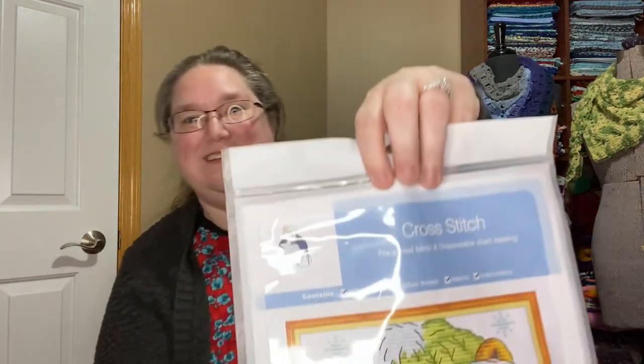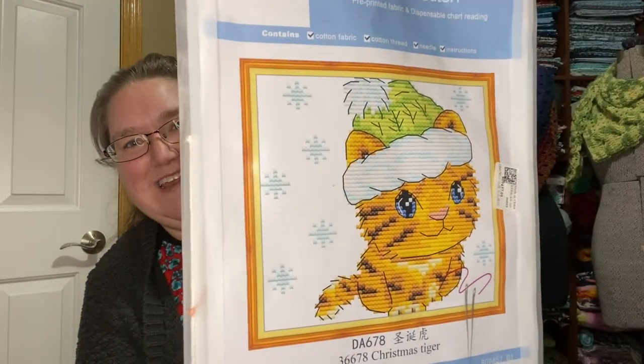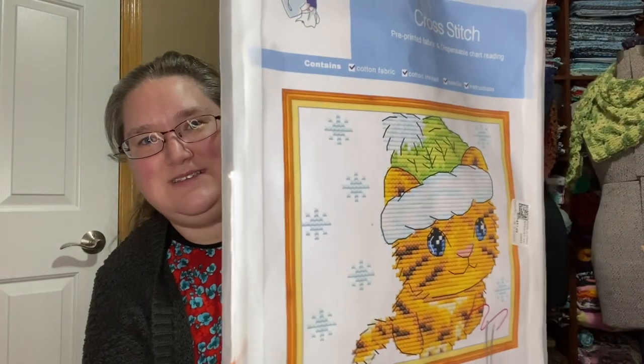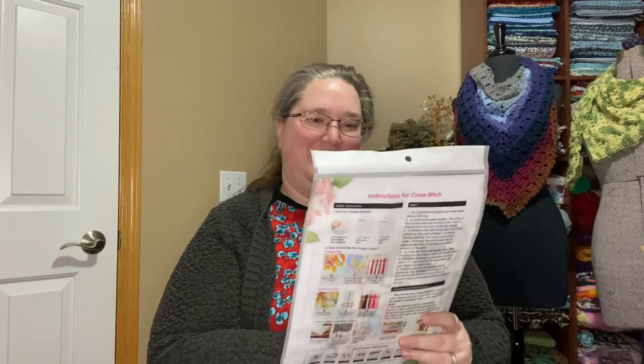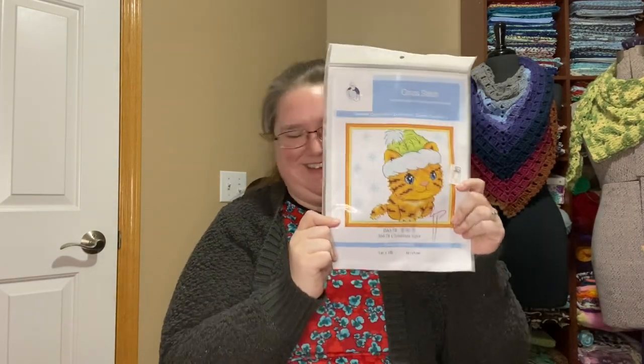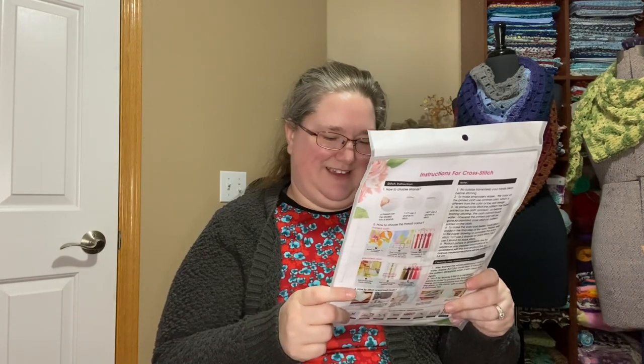And then I got a cross stitch kit to offer to you. What's better for Crafting Kitty than a kitty wearing a little snow hat with some snowflakes? I thought it was cute, I thought it was adorable. It says 'Christmas Tiger' — it looks like a kitty cat to me, but it could be a tiger if you want. It could be an orange tabby cat or a tiger — it's up to you.